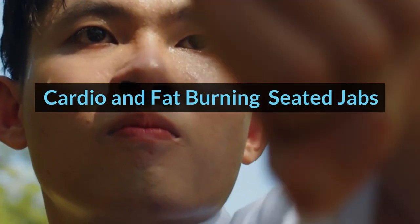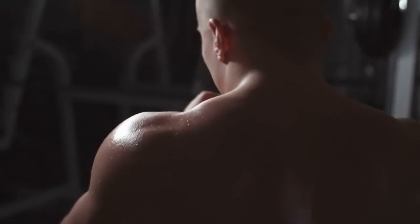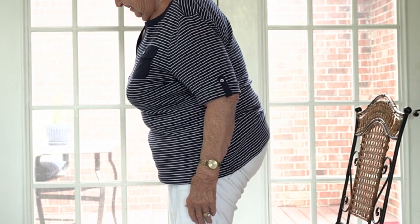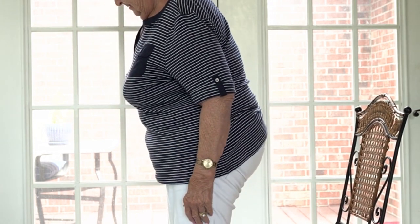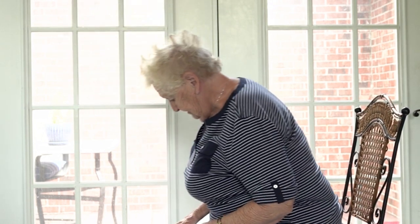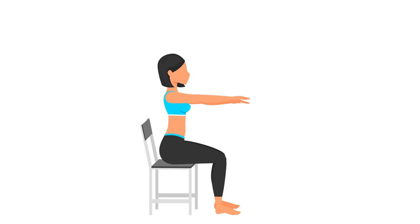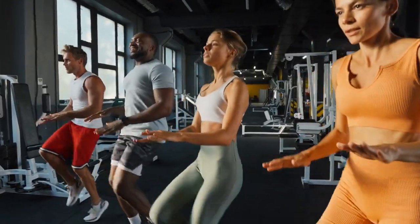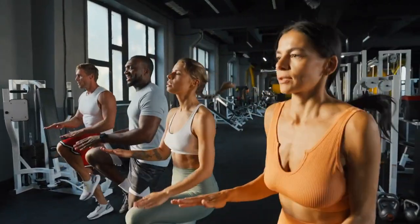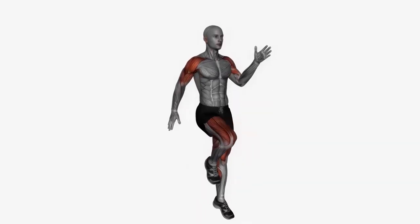Cardio and fat-burning exercises. Seated jabs: simulate throwing punches with both arms, alternating sides quickly for 30–60 seconds. Chair squats: stand up from your chair, then slowly sit back down with control as if performing a squat. Maintain good form by keeping your back straight and core engaged. Repeat for 12–15 repetitions. Seated high knees: sit with your core engaged and arms raised in front of you. Bring one knee to your chest as high as possible, then quickly alternate legs as if running in place. Maintain a fast pace for 30–60 seconds.